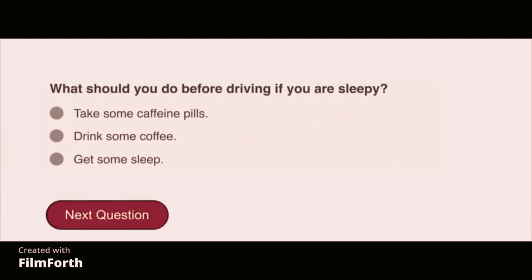What should you do before driving if you are sleepy? Get some sleep.